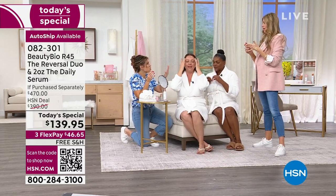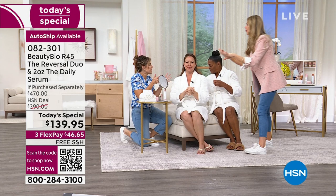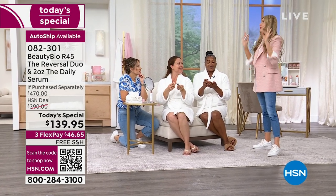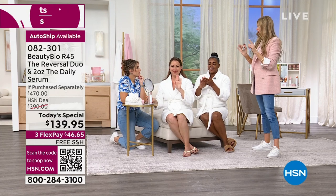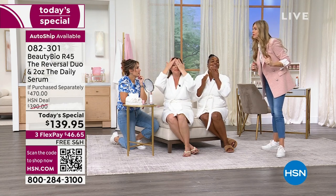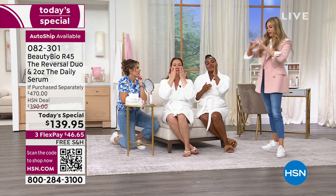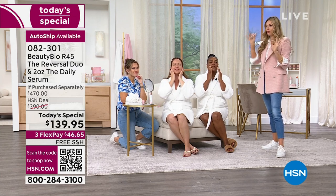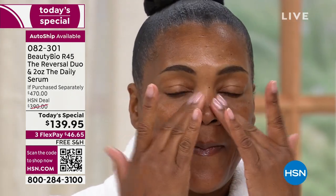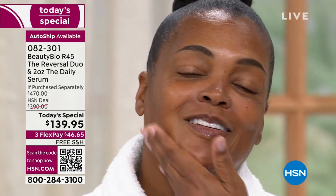I saw my sister Stacy in Austin — she just had a baby. You don't do retinol while you're pregnant, so the first thing she does after is start back on R45. She opened the door without saying a word, no makeup on, holding the baby. I said, you're R45-ing, aren't you? I could see it in her skin. The first two days you use this, you will wake up on the morning of the second day and get the R45 glow. It is so real, and then it just gets better and better.